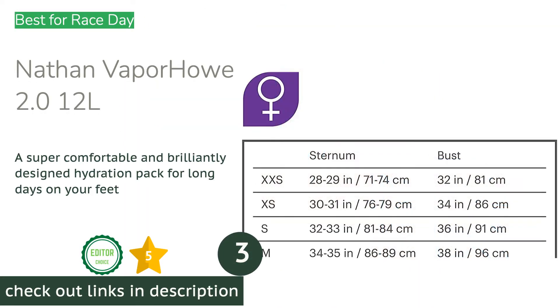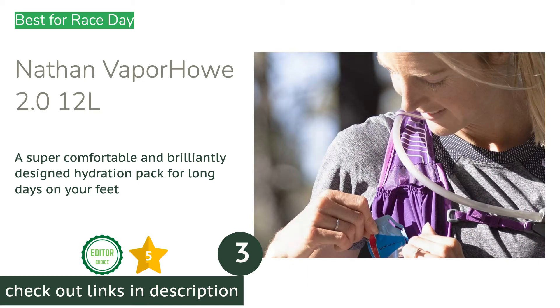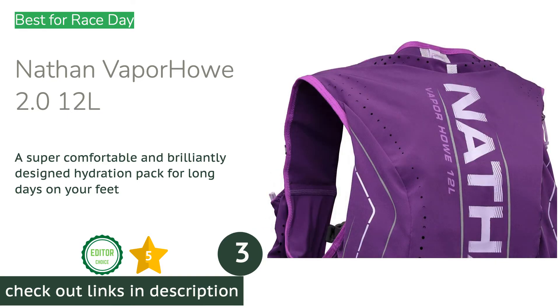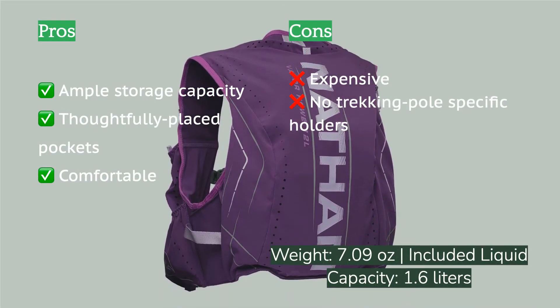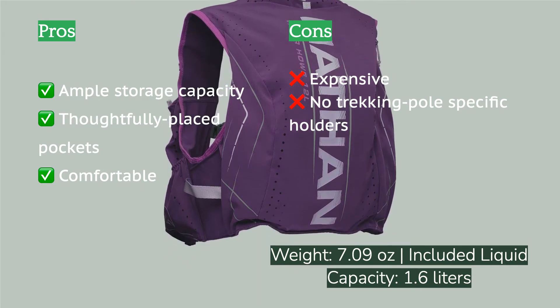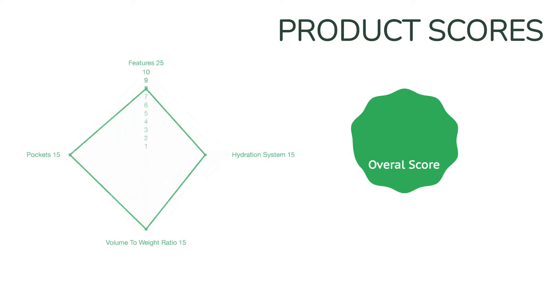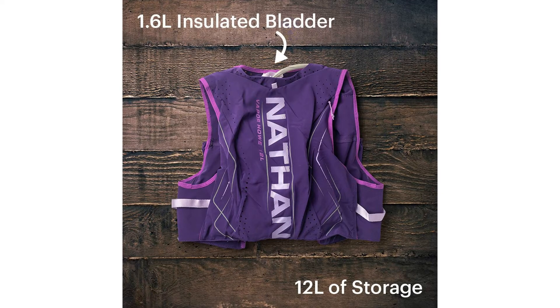The next product is the Nathan VaporHowe 2.0 12 Litres. Nathan hydration packs for running are some of our favourites, and the VaporHowe 2.0 12 Litres is no exception. We love nearly everything about the updated version of this pack. With its excellent 12-litre storage capacity, intentionally designed pockets, and silken body, this vest is chock-full of features we adore. It's our favourite pick for race day because of its mindfully placed pocket structure — the pockets, especially the front pockets, are easily accessible so you can grab your gear without breaking pace. The insulated hydration bladder keeps your water cool, which we've found to be a major treat when hitting higher alpine peaks.